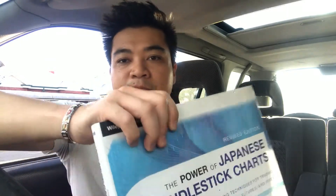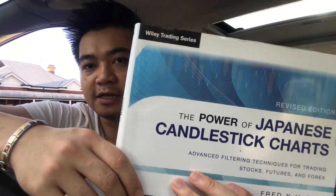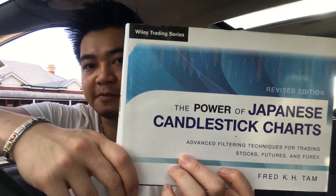How are you going guys? In this video, I want to cover another Forex book. We're going to go deep with the advanced techniques of candlesticks. When you're trading Forex, if you're just starting out, this is not a type of book that you want to read at the start. This is more for once you've got the hang of making profits. The book is called The Power of Japanese Candlestick Charts by Fred K.H. Tam. This book is really comprehensive — it's for advanced people who want to go really deep with Japanese candlestick charts.